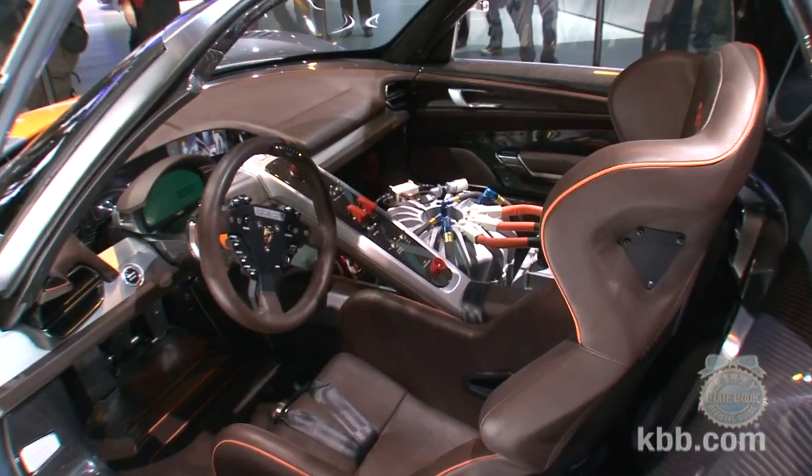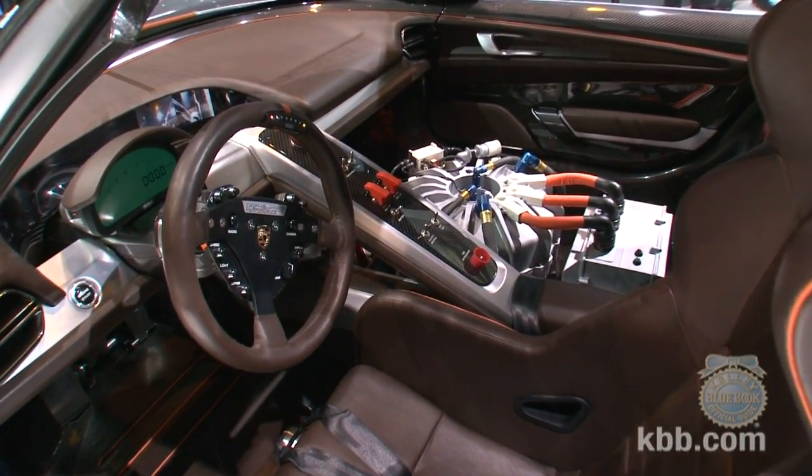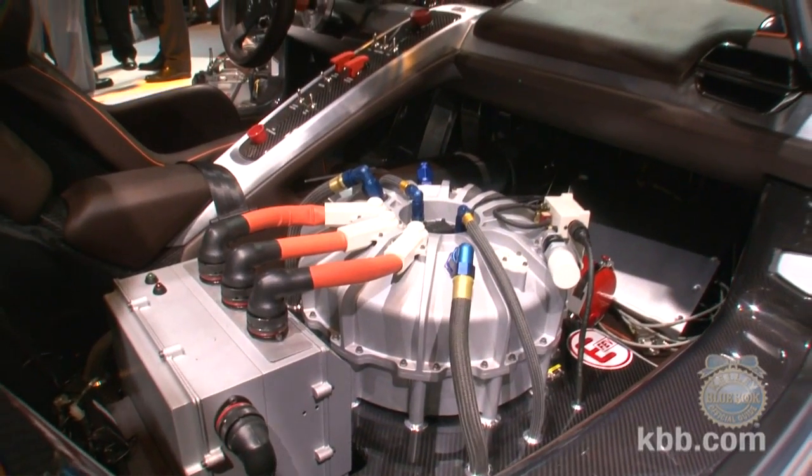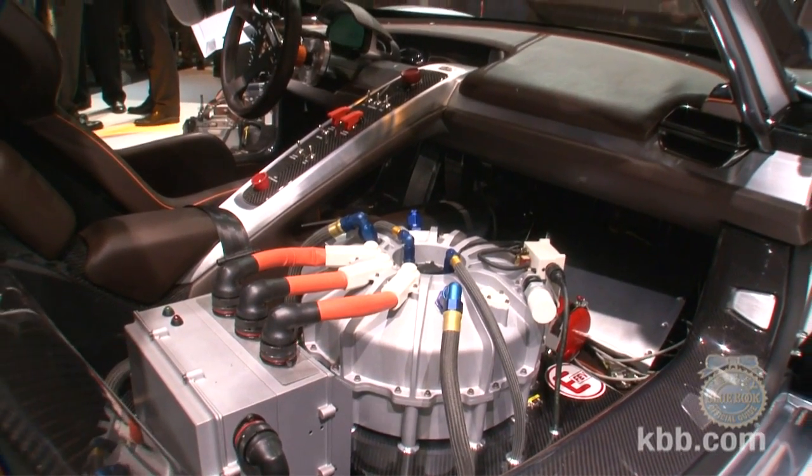The brown leather covered interior is similarly cool, looking both sophisticated and minimalist — to the extent that an interior with a 36,000 RPM flywheel energy accumulator in the passenger seat can look minimalist.